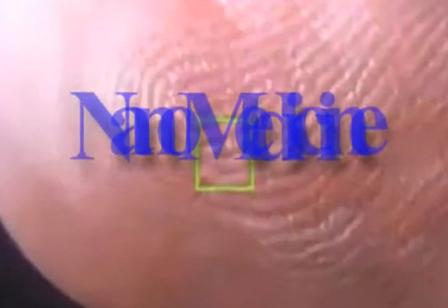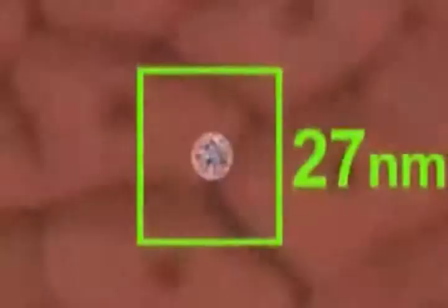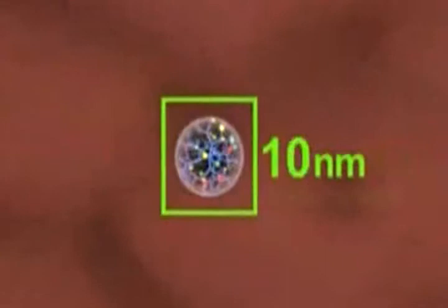80,000 times smaller than the breadth of a ridge on a fingertip, nanotechnology is unlocking a new frontier in cancer research. Nanotechnology — the science of building small — is changing the way we look at cancer, and more importantly, the way we look at diagnosis and treatment.